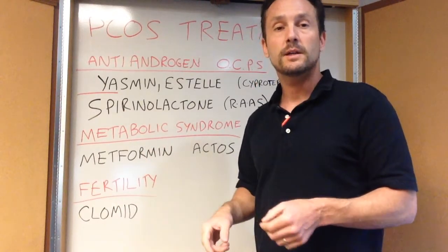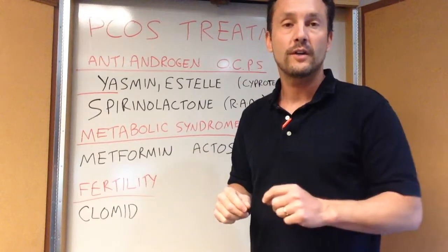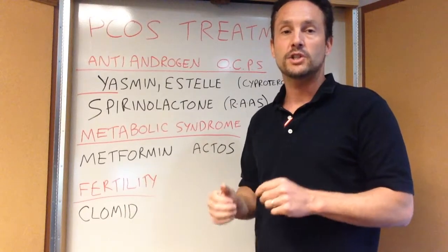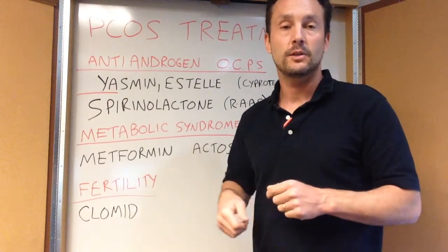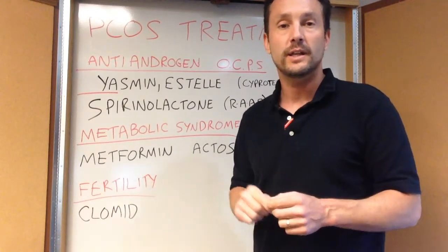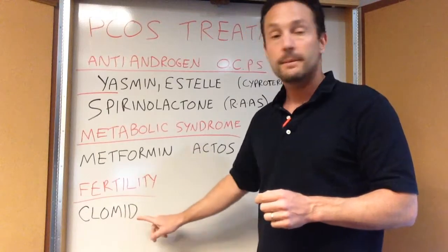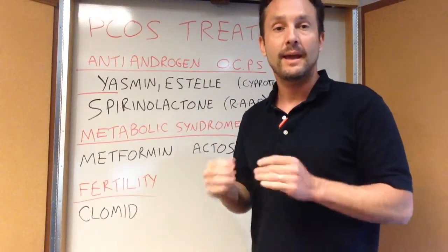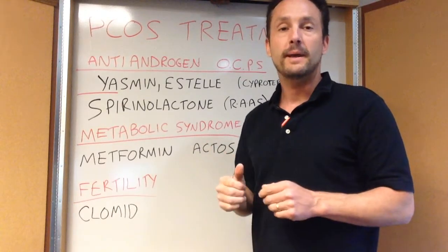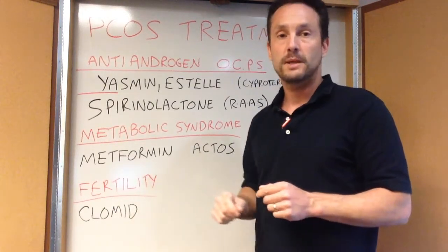Lastly, fertility issues: because you don't have successful ovulation, you don't have release of the follicle and egg into the fallopian tube, and you don't have corpus luteum production of progesterone, which makes the uterine lining proliferate and provide a place for the egg to implant. There are significant fertility issues with PCOS. Drugs like Clomid stimulate the brain to make FSH and LH, timed to trigger ovulation. I'll let you talk to a fertility specialist if you have fertility issues with PCOS.